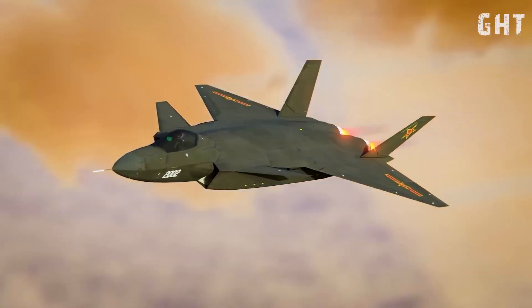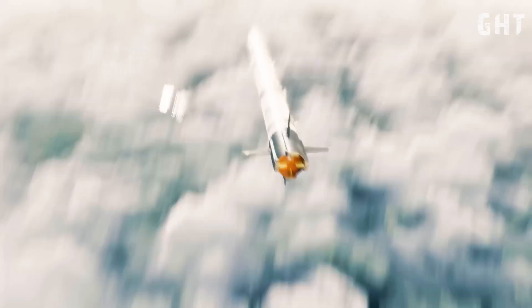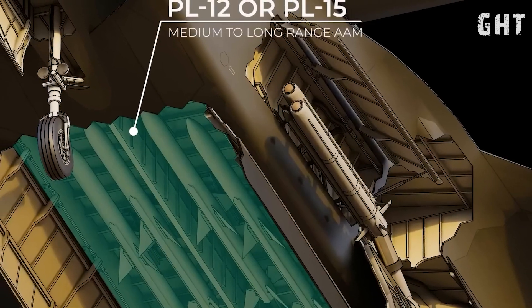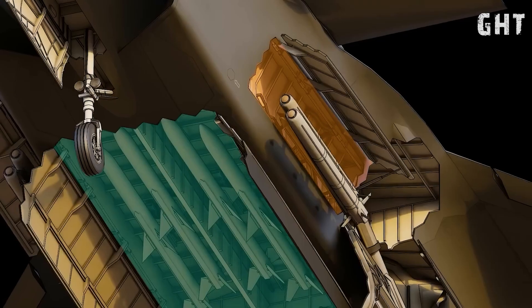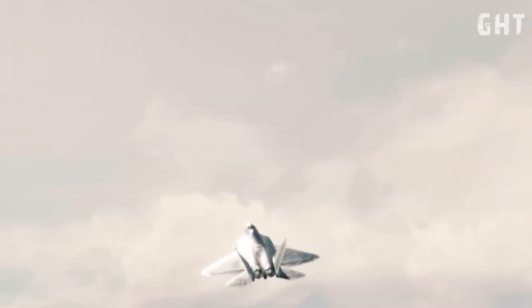The third key capability we'll discuss is firepower. The J-20 is equipped with internal weapons bays, a critical feature for maintaining its stealth profile. The main internal bay can accommodate long-range air-to-air missiles such as the PL-15, which is reported to have a range of up to 300 kilometers. Additionally, the J-20 features two smaller lateral weapons bays, primarily intended for short-range air-to-air missiles, like the PL-10.